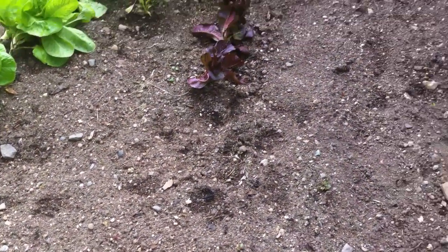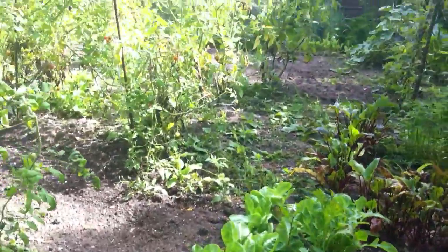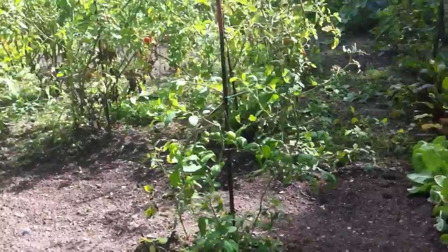The soil is very sandy, so it needs a lot of manure and a lot of compost. But she's been doing fantastic work with this — so beautiful.